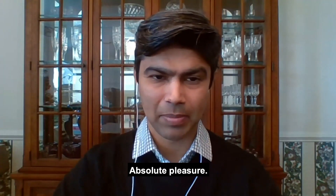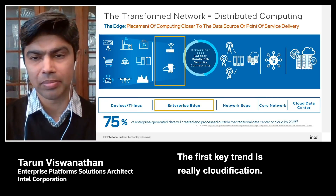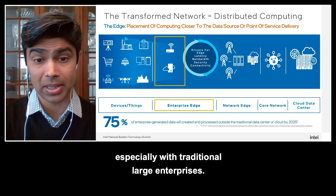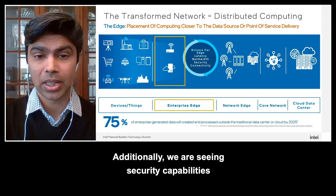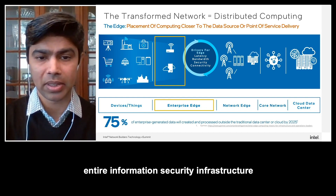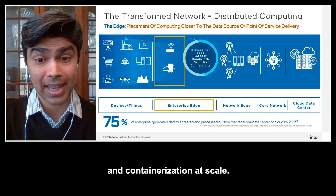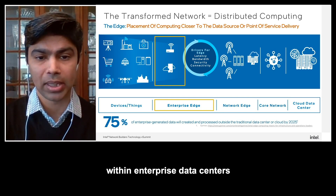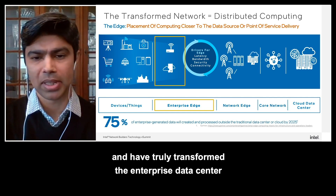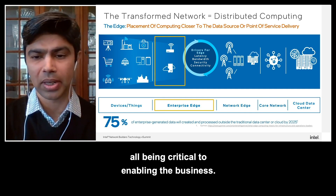Thank you so much, Kai, for having me here. Absolute pleasure. There are a few real trends that drive our business model. The first key trend is really cloudification. Cloud first is a key strategy for enterprise customers, and you have to understand this was not always the case, especially with traditional large enterprises that preferred to keep workloads on premise. Additionally, we are seeing security capabilities now being delivered as a service and being embraced by large enterprises, whereas in the past, entire information security infrastructure would be hosted and managed on premise. Another key trend is containerization and containerization at scale. Containers are really becoming first class citizens within enterprise data centers and are being adopted for deployment of production ready applications.